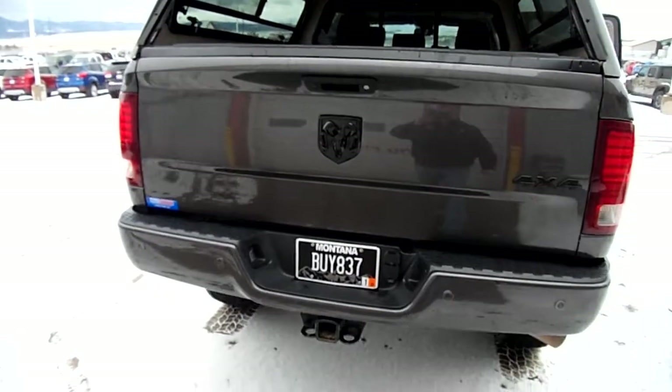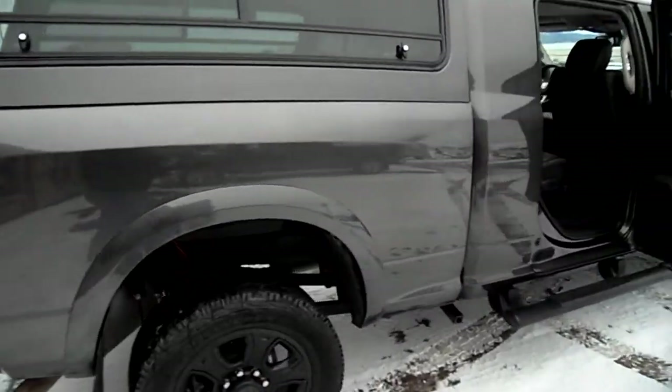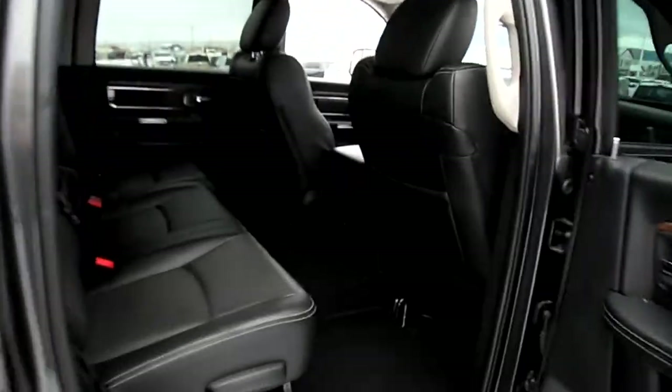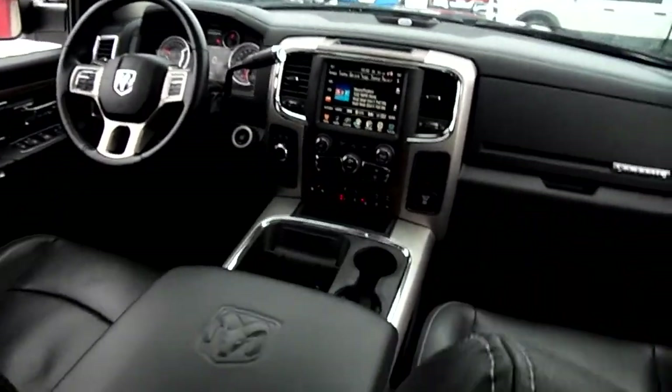This truck is set up for camping, hunting, fishing — whatever you want to do in central Montana, this truck is ready. If you want to call something like new, you better be talking about this truck because it is gorgeous, very well maintained, and sold new here.